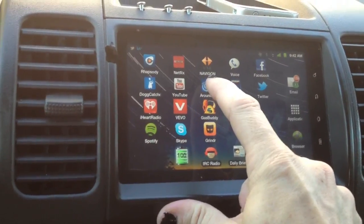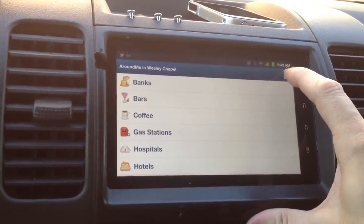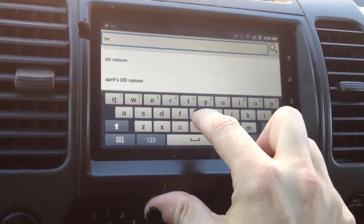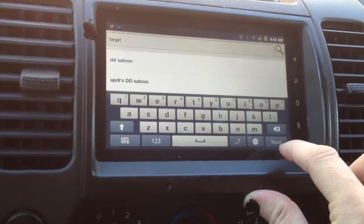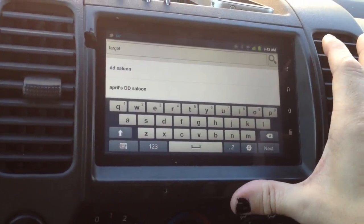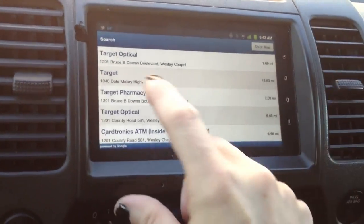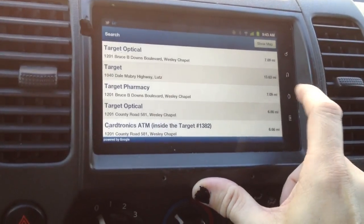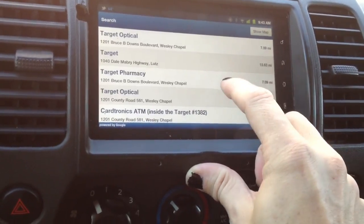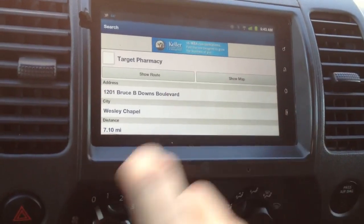One of the things I really like is the Around Me app — that allows you to search for specific things or stores. Say I want to know where Target is, I just type Target, search, and there we go. The closest Target is on Dale Mabry. If I hit this one, I can show the route and send it to the GPS.